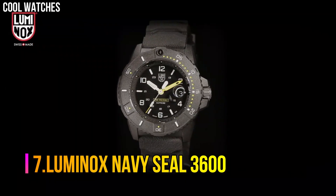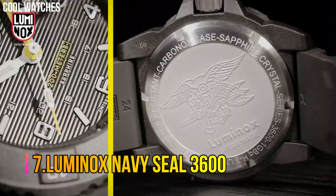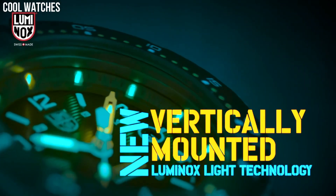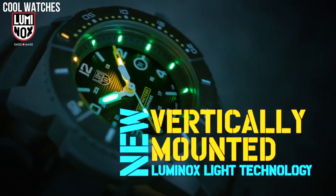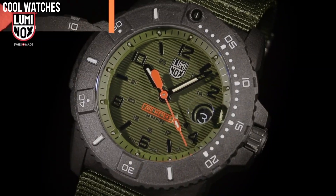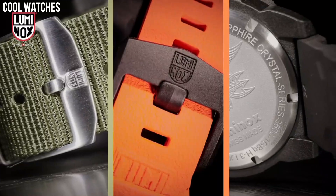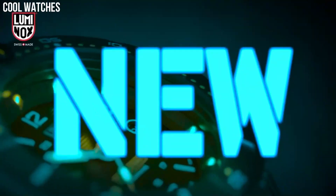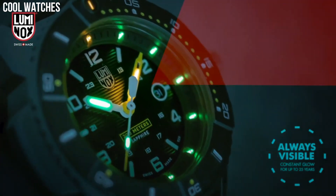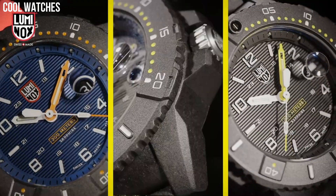Number 7: Luminox Navy Seal 3600. Designed with the same attention to detail and focus on function, the 3600 shakes things up a bit with a new vertical arrangement of Luminox's light technology. Display type: analog. Case diameter: 45 mm. Case thickness: 14 mm. Band width: 24 mm. Band color: green. Special features: shock resistant. Case material: carbon.